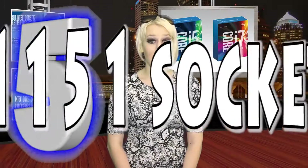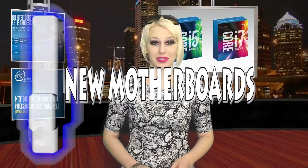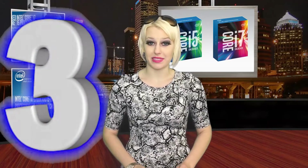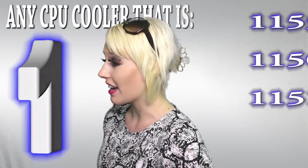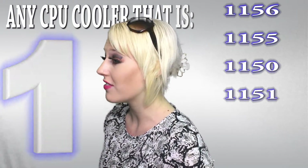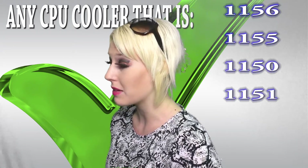It's on the new 1151 socket, so these use new motherboards and won't work with old ones. The Z170 chipset unlocks overclocking and supports DDR4 memory, and they don't come with stock heatsink fans. But the CPU socket layout has not changed, so any CPU cooler that's LGA 1156, 1155, 1150, and 1151 compatible will work.